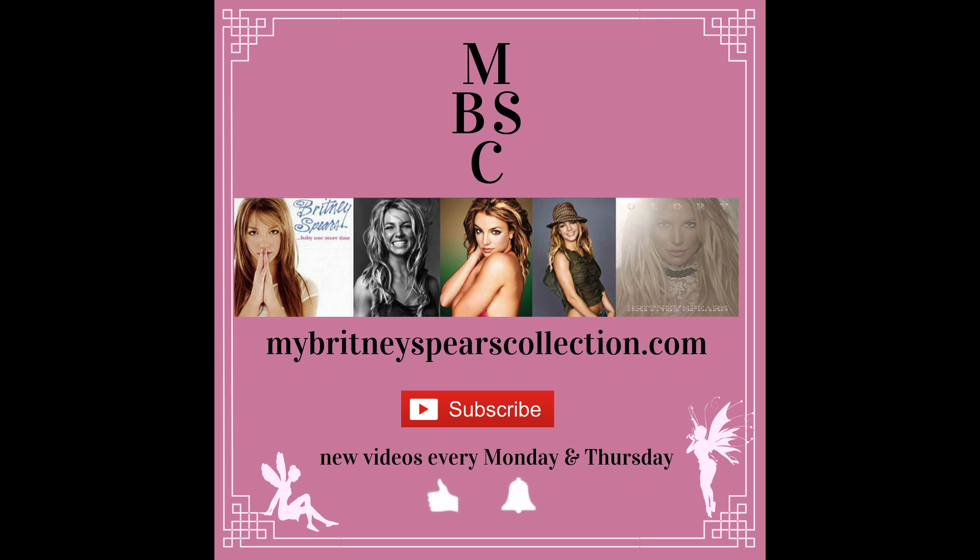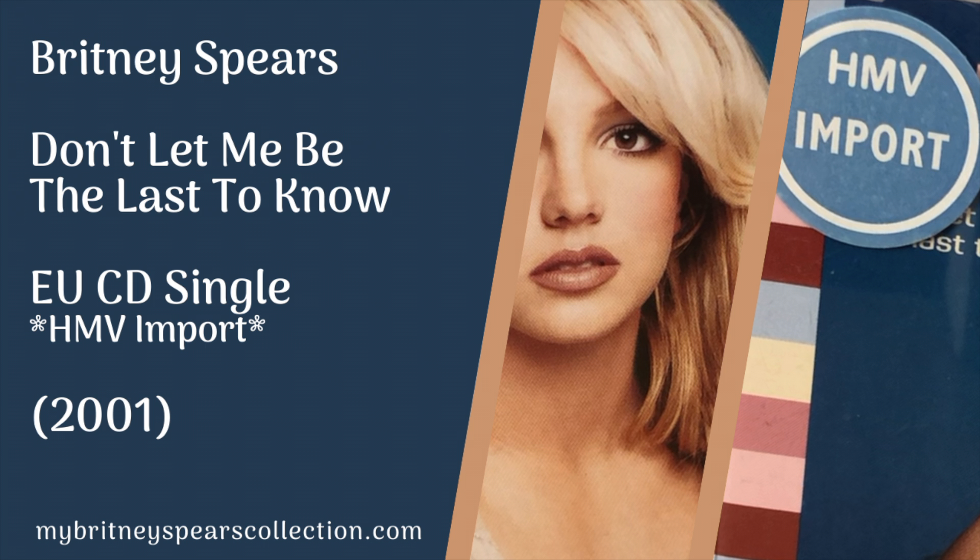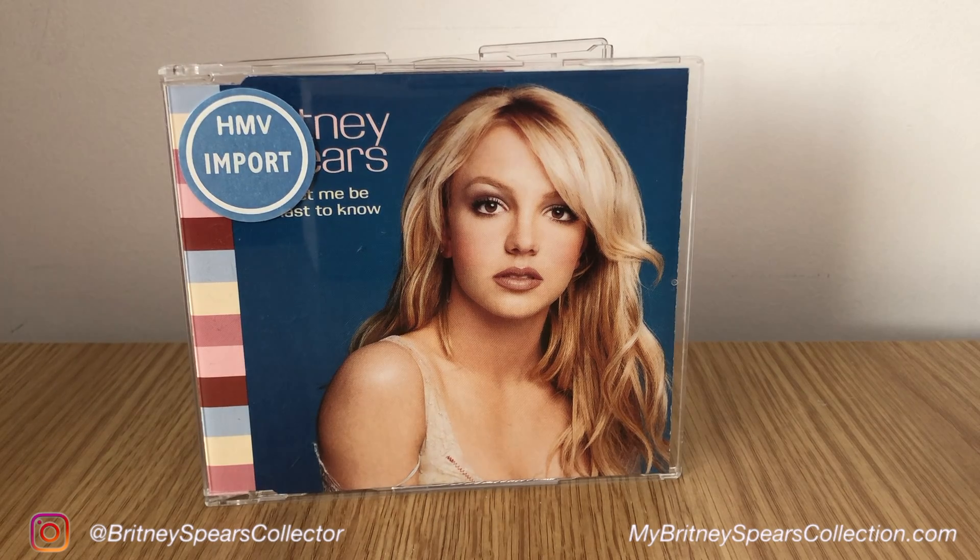Hi guys, welcome back to my channel. If you're new around here, my name's Jenny and I run a website called MyBritneySpearsCollection.com. In this video, I'm showing you another version of Don't Let Me Be The Last To Know. This is the EU European version. As you can probably tell from the sticker, I bought this in the UK and this was actually imported over by HMV.